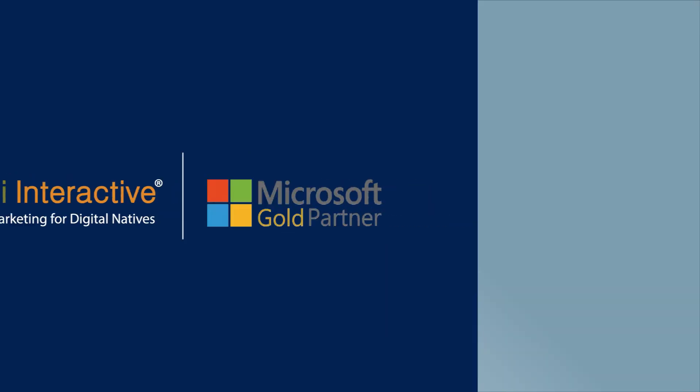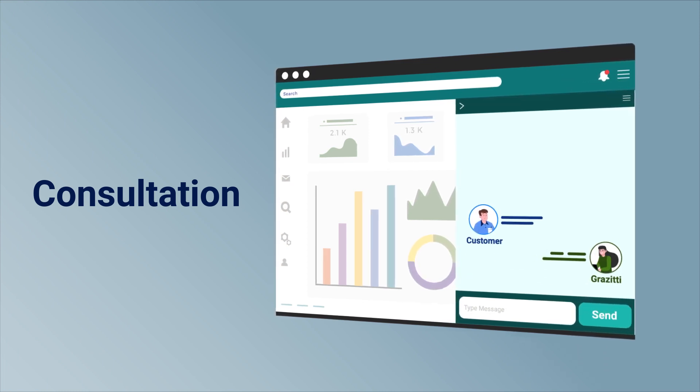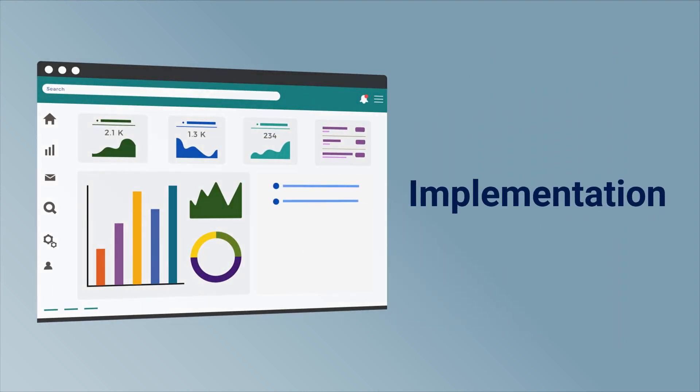We can help you with Consultation — expert consultation for improving the scalability, UI/UX, and security of your business. Implementation — strengthen your operational flow, innovate, and scale with confidence.